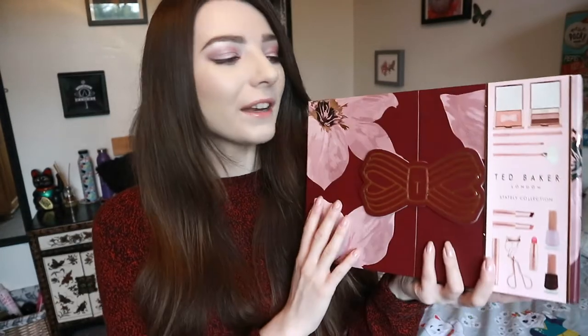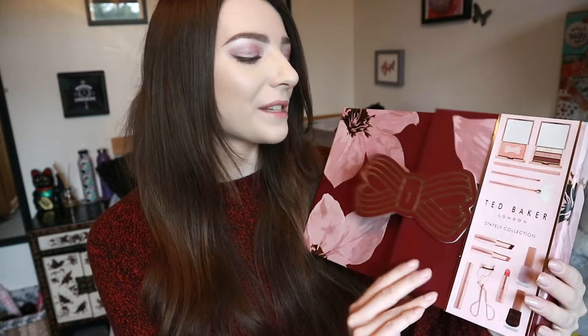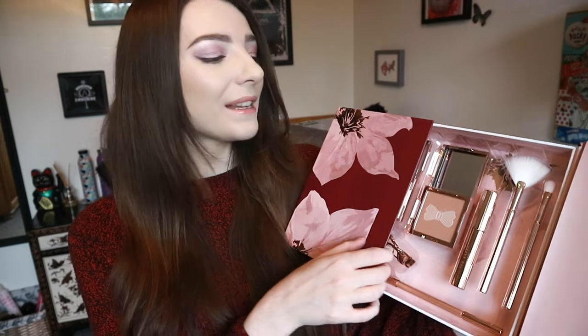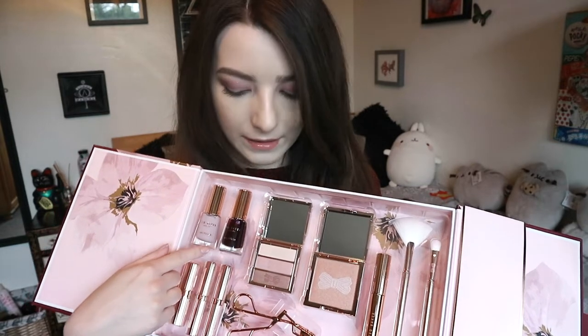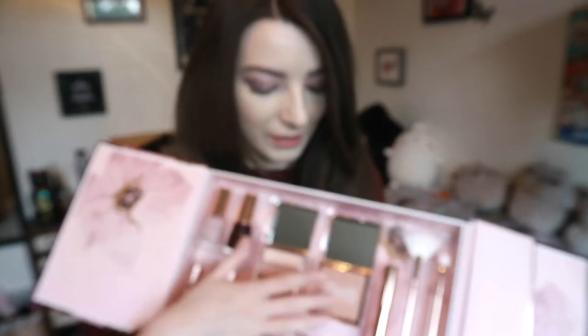I got a beautiful Ted Baker makeup set from Nick's sister — I didn't even realise she was getting me a present! You can get these in Boots and they're probably on sale now. I love Ted Baker because TB are actually my initials. Inside the beautiful keepsake box is a full makeup set with rose gold brushes, an eyeshadow palette, nail varnishes, lipstick, eyebrow pencil, eyelash curler, mascara, and bronzer — everything you could dream of. Great for someone starting out with makeup or who loves the brand.